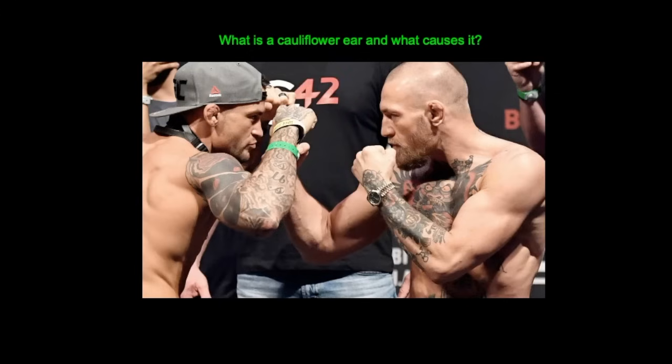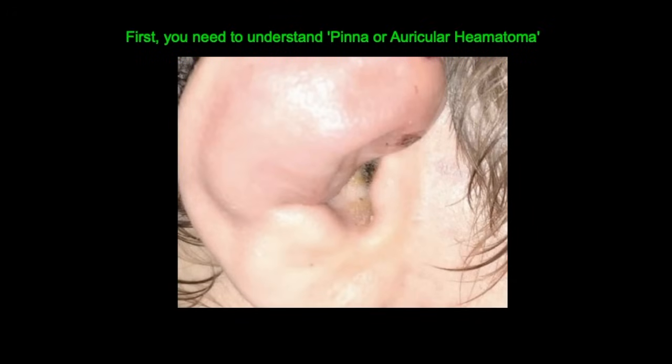As a brief introduction, this is a picture of Dustin Poirier and Conor McGregor, two famous MMA fighters. I'm highlighting the ear area on Dustin and also on Conor McGregor — you can see they've got deformed ears, known as cauliflower ears. To understand cauliflower ear, it's first important to understand something called a pinna hematoma, which is a collection of blood under the perichondrium of the ear, usually occurring as a result of direct trauma, i.e. being hit in the ear.